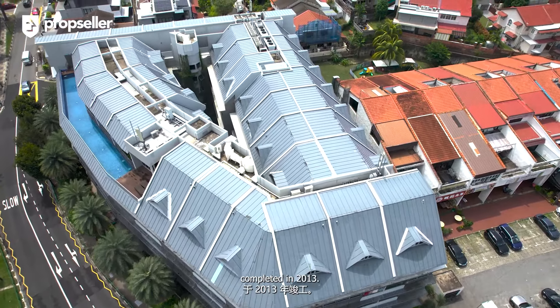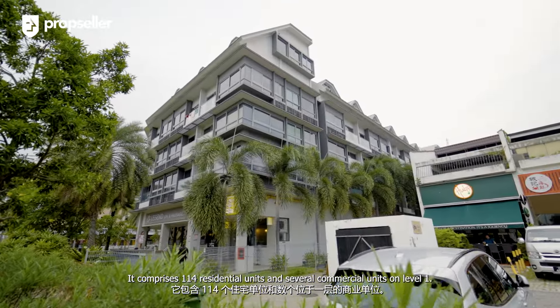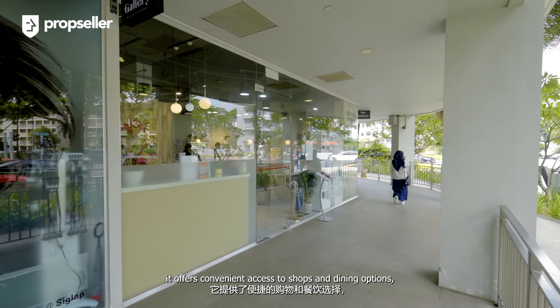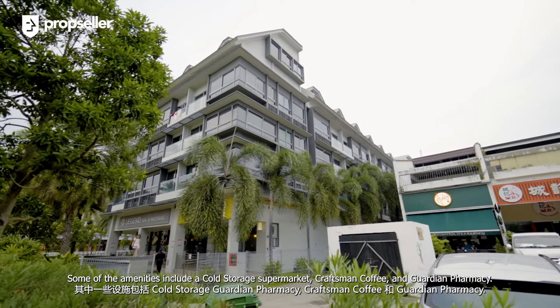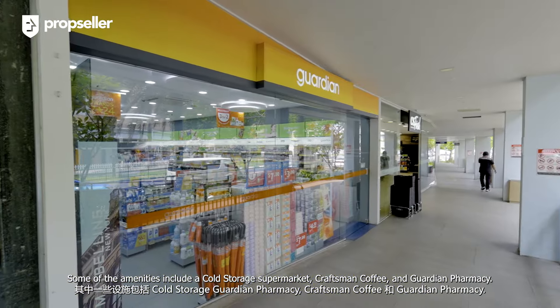Ciglab V is a freehold mixed development completed in 2013. It comprises 114 residential units and several commercial units on Level 1. As a mixed-use development, it offers convenient access to shops and dining options without leaving the building. Some of the amenities include a Cold Storage supermarket, Craftsman Coffee, and Guardian Pharmacy.